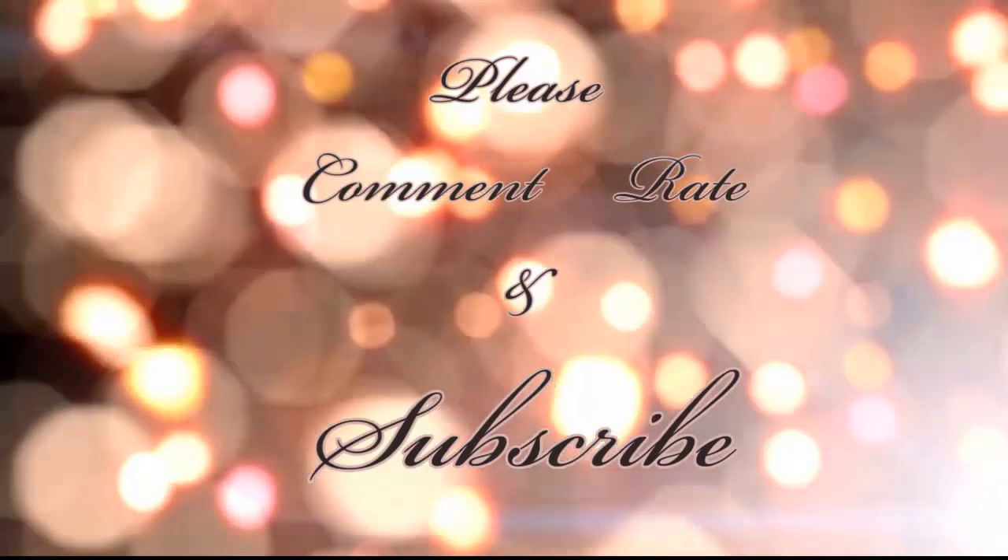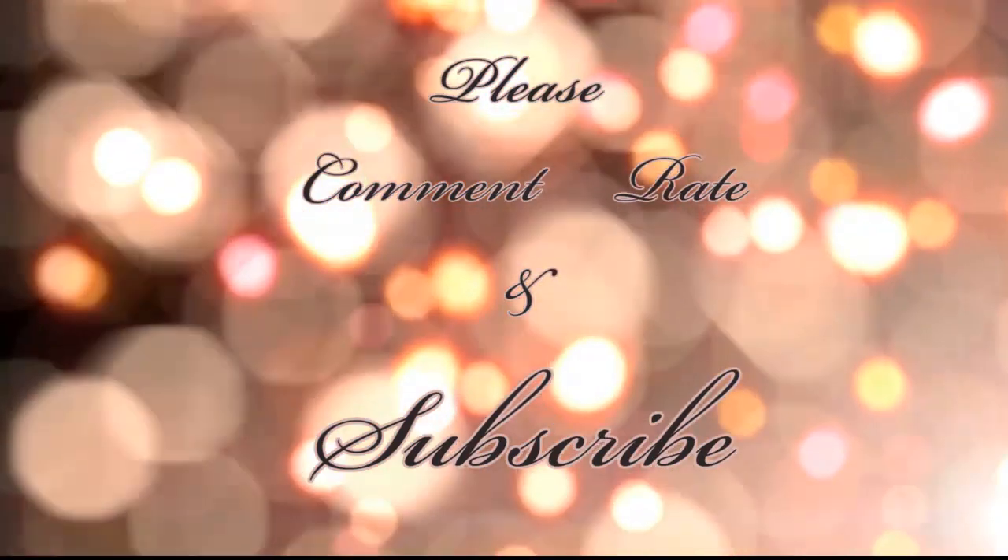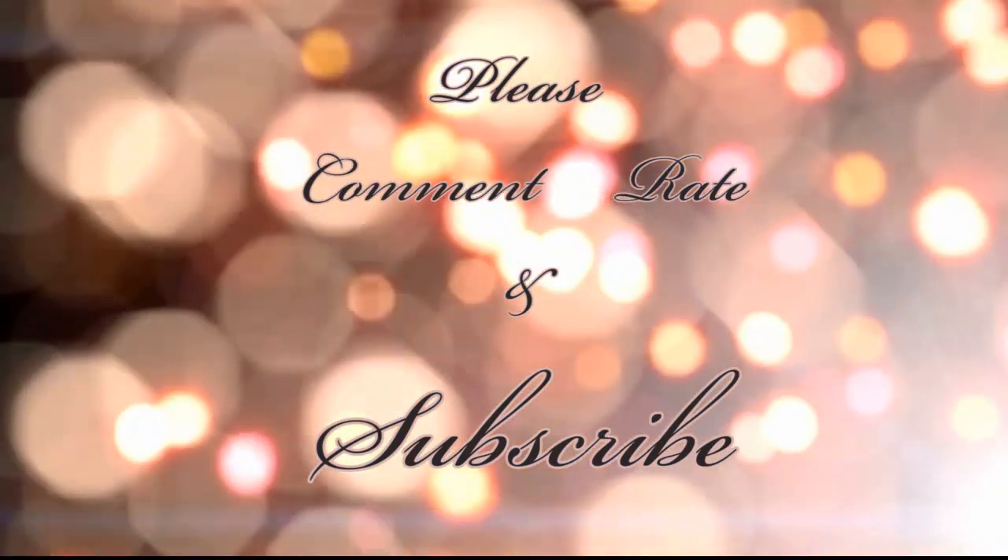That brings us to the end of part two of this haul. I'll try to do individual reviews of all these products and put them on my blog, so make sure you subscribe for daily updates. I really hope you guys liked it — I'll see you in my next video. Bye! Don't forget to like this video and subscribe to my channel if you enjoyed it.